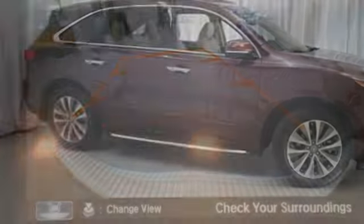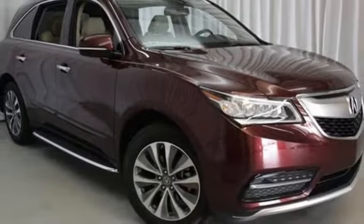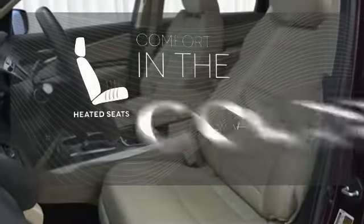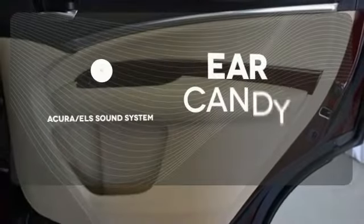This roomy crossover seats 7. It features heated front seats, leather upholstery, climate control, and a power moonroof. The heated seats keep you comfortable no matter how cold it is.